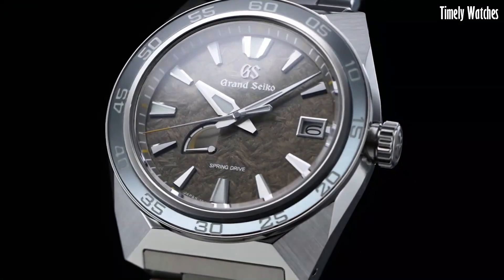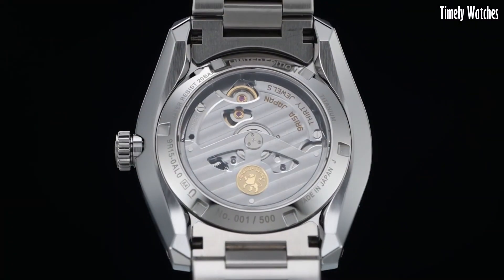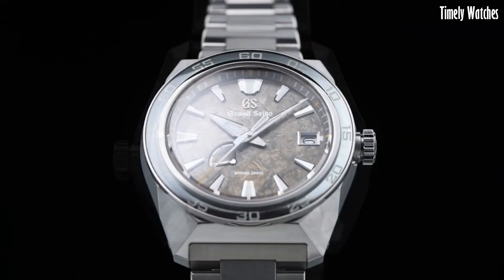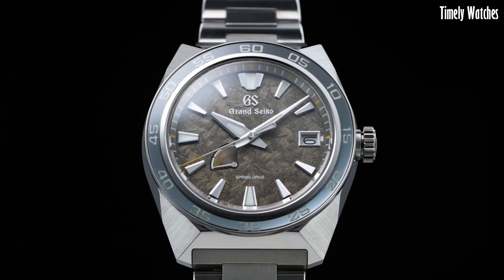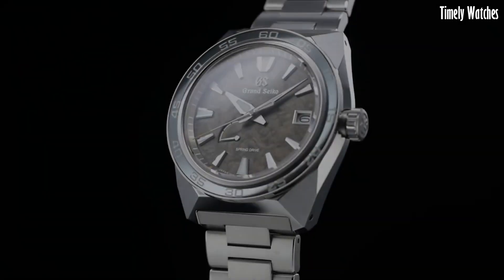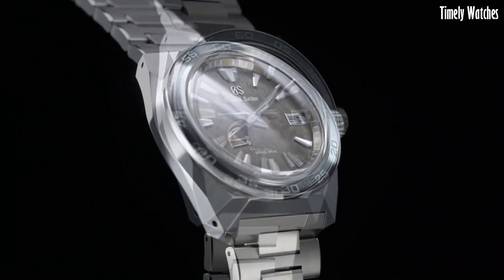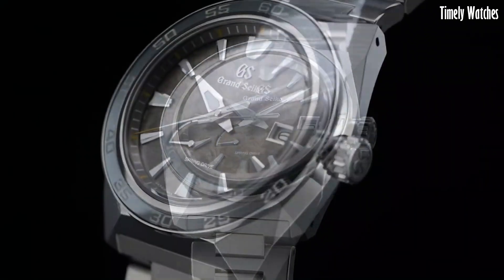The green dial and gold-tone accents give it a distinctive and elegant appearance. With luminescent markers and hands, it remains readable in low-light conditions. This watch also offers a power reserve indicator. The Grand Seiko SBGA 403 combines advanced technology with timeless design, making it a true horological masterpiece.